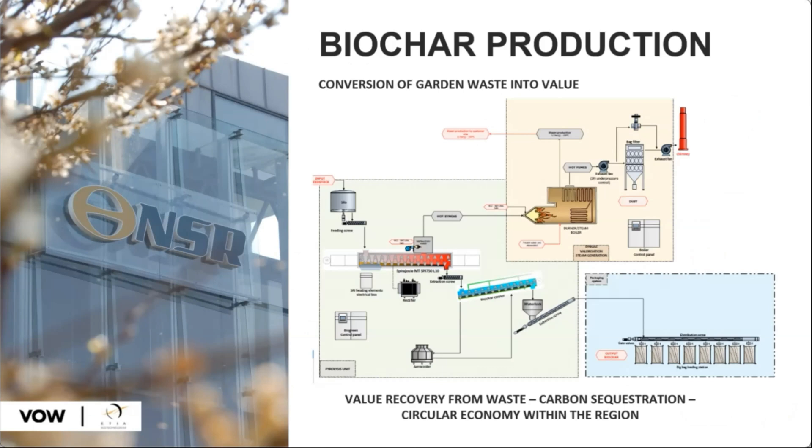The biochar produced is 80–85% carbon and will be used as a soil amendment in the communities where the garden waste originated. This effectively sequesters a large amount of the carbon that was in the waste material. Here is a short video where they tell their story.